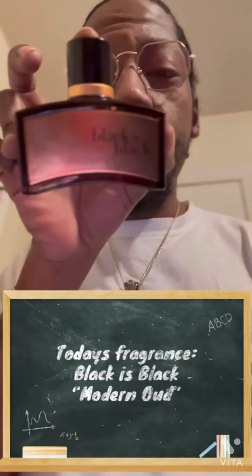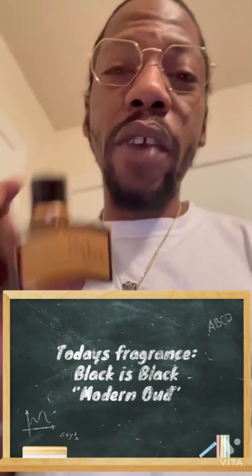Black is Black Modern Oud — an Oud fragrance. Now, why this is perfect for the Winner Time: it's musky, it's really, really smooth though. The dry down on this? Excellent. It's going to give you this sort of reaction right here — that's exactly what you want from any fragrance you actually put on, but in particular for Winner Time, you want something that's going to actually cut.